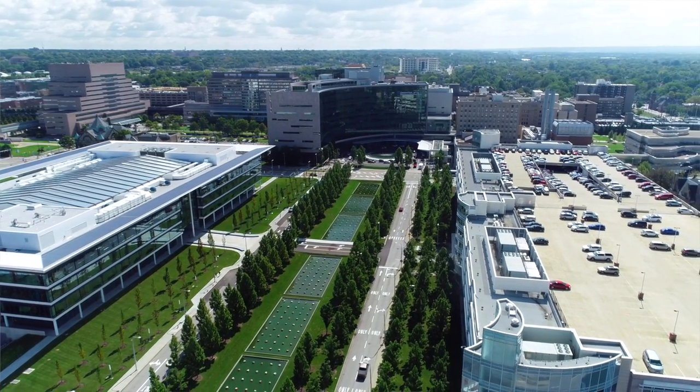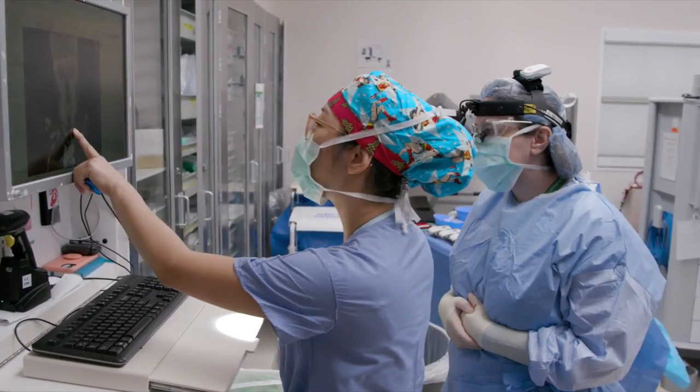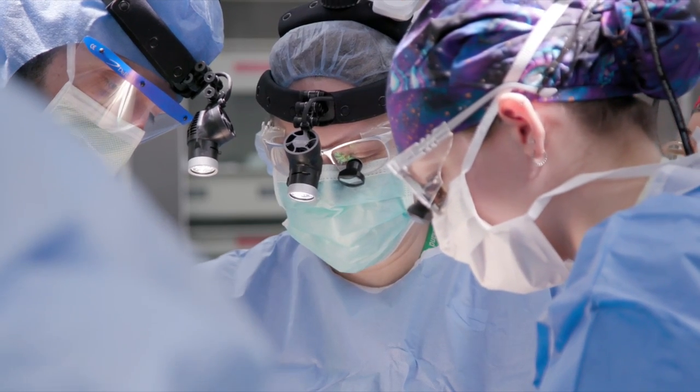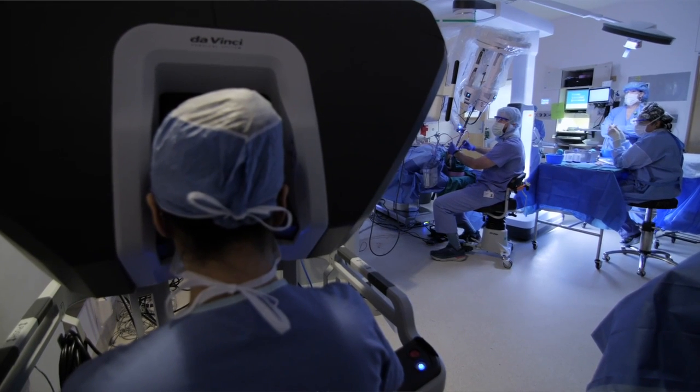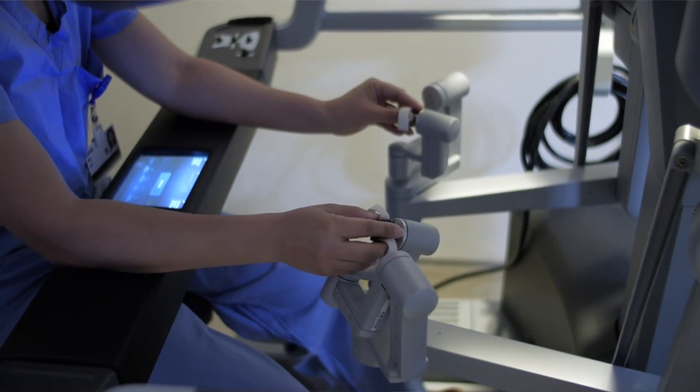One of the most unique things about the Cleveland Clinic is the fact that we put patient care first. What we offer here is a team of experts in head and neck cancer treatment. We have the cutting-edge tools, the technology, and the ability to provide the most updated, best care for patients.